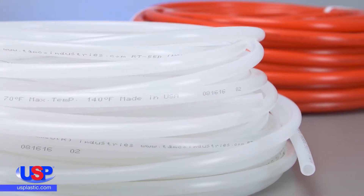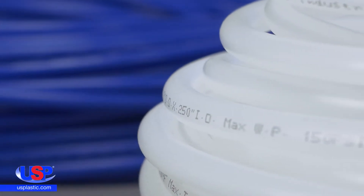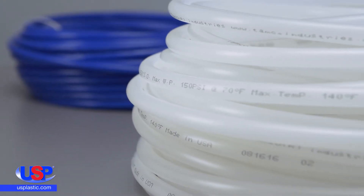The unique properties of LLDPE tubing make it the ideal choice for the food and beverage industry. It is also an excellent choice for use with pneumatic tools and piping, electrical jacketing, drain lines, water conditioners, instrumentation, and more.